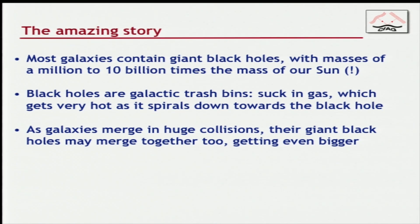The story — which is the best of our understanding — is that most galaxies have giant black holes. They're big: 10 billion times the mass of our sun in some cases. Black holes are galactic trash bins — they suck in gas, and as the gas goes into the black hole, it gets very hot. As these galaxies hit each other, their giant black holes might eventually merge together and get even bigger, and emit something called gravitational waves — like light waves but gravity waves instead — which we hope to see sometime in the near future.